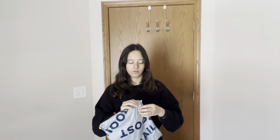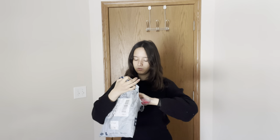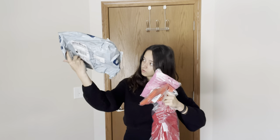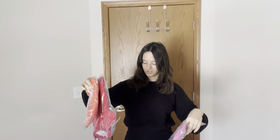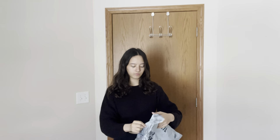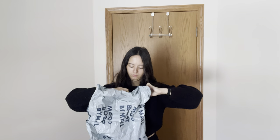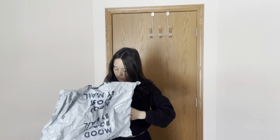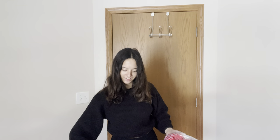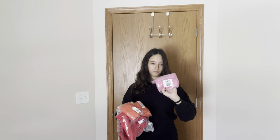I got four shirts. I ordered three — or did I order four? Okay, there was another bag. I don't know why they sent one item in a bigger bag than they sent three items. So we have a red t-shirt, a red long sleeve, an orange t-shirt, and a pink t-shirt.